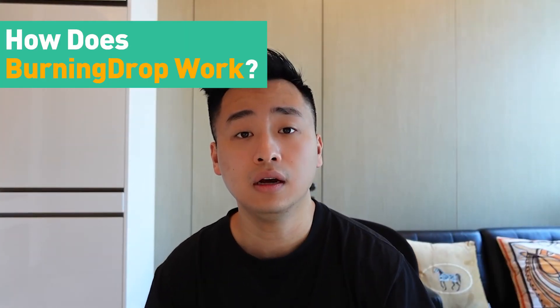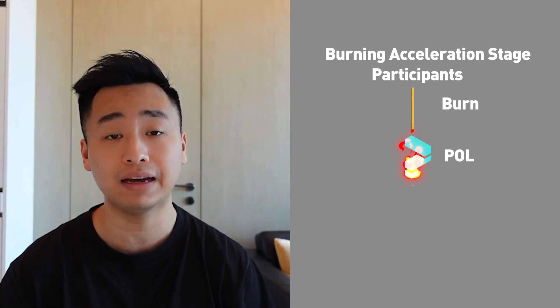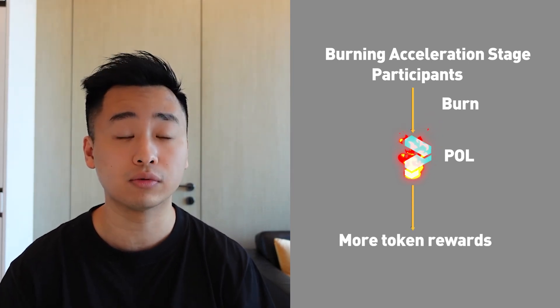So how does it work? KuCoin Earn Burning Drop requires users to stake tokens before the token generation event. Tokens such as KCS, ETH, or USDT are required to be staked on the KuCoin Earn platform for about 20 days before users can earn a share of the new project or token. KuCoin Burning Drop, like its name, has a burning acceleration event which allows users to burn any kind of token such as POL, the native token on the KuCoin Earn platform, to accelerate the rewards mining.